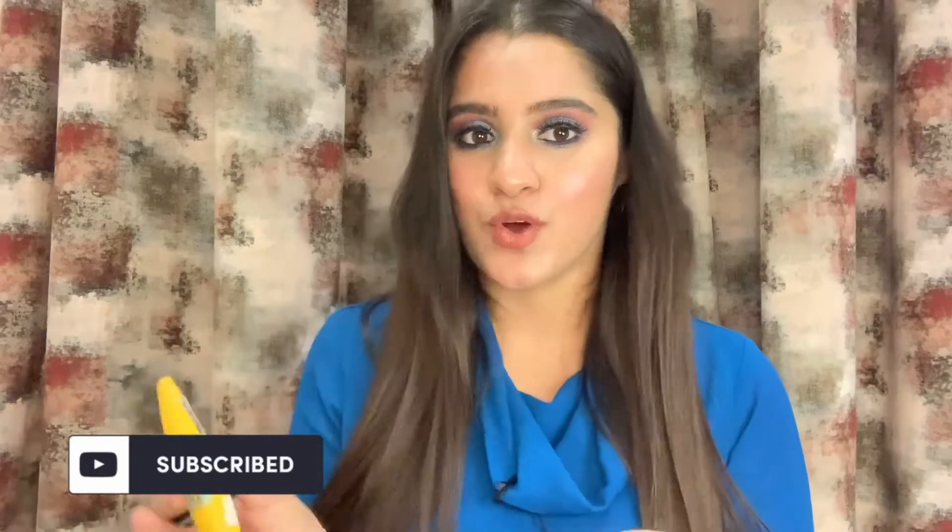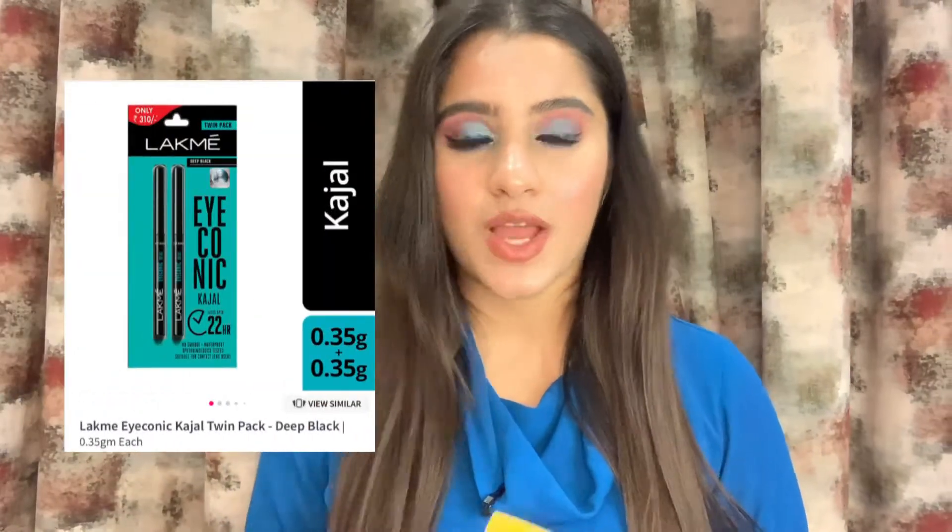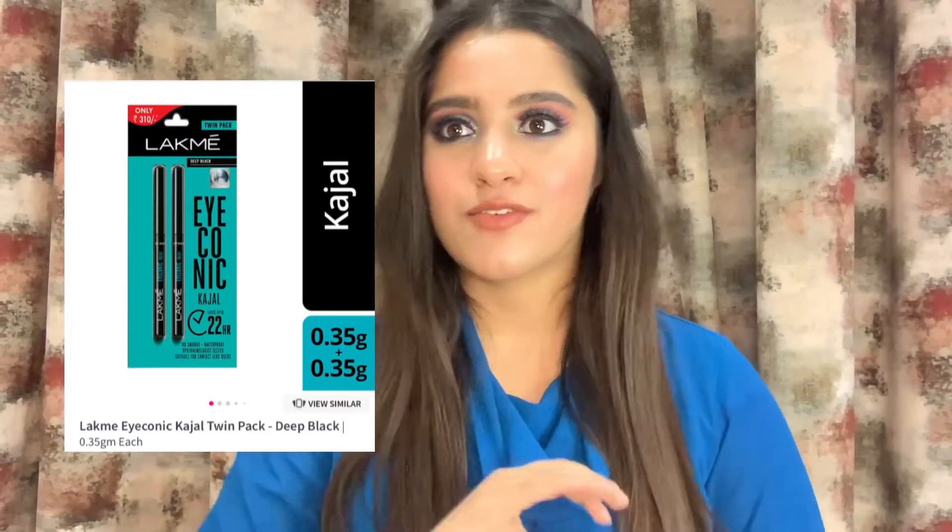Coming to mascara — I've also been using this mascara for years and it is also by Maybelline. I'm sure you've heard about this product because it's so famous, and this one costs around ₹319, which is very affordable. Then coming to kajal — a budget friendly kajal I would suggest is from Lakme. I have been using it for five to six years because it's amazing and super budget friendly — it costs ₹234. Mine has actually run out so I'll be getting it again very soon.